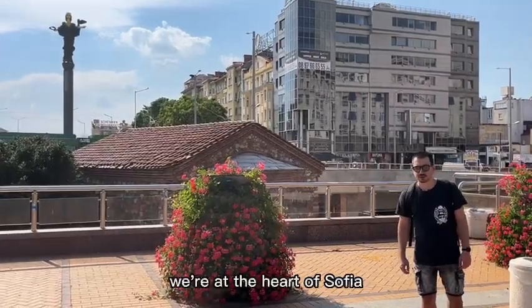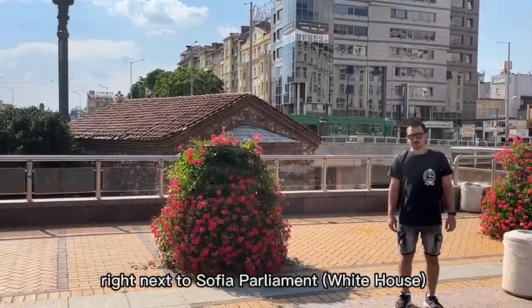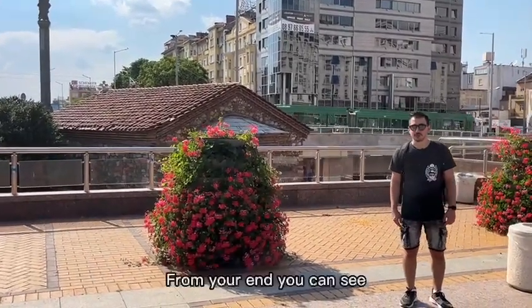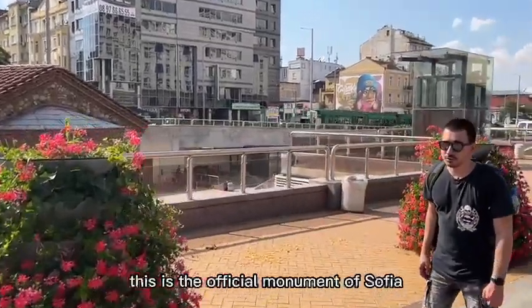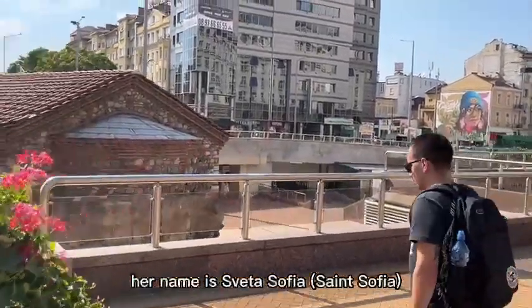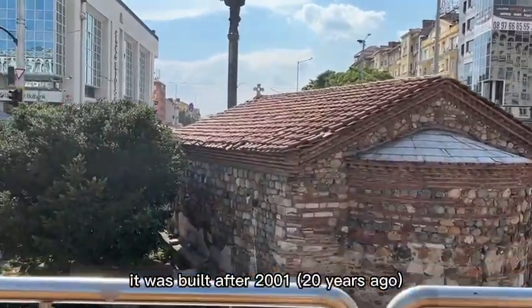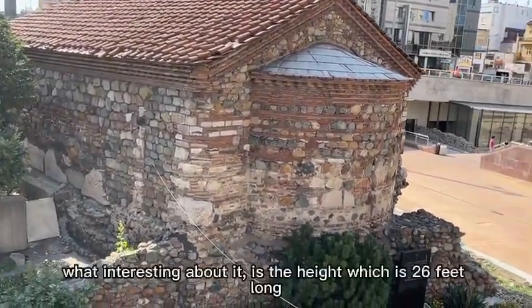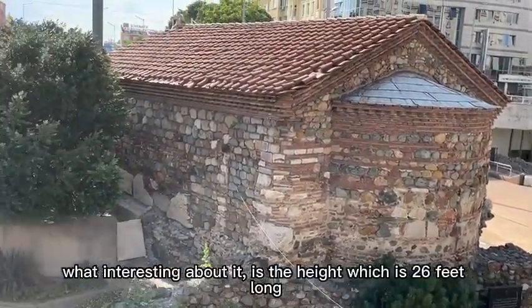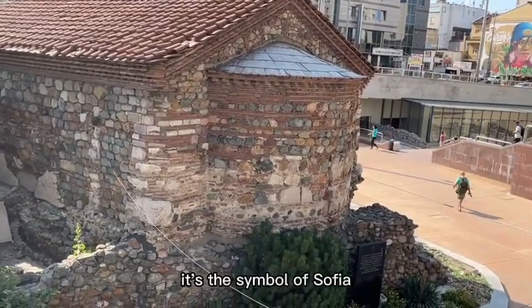At the moment we're in the heart of Sofia, right next to the Sofia White House and next to the parliament. You can see this is the official monument of Sofia. Her name is Sveta Sofia. It was built after 2001 and the head and part of the body is made out of pure gold. It's 26 feet tall and it's the symbol of Sofia.